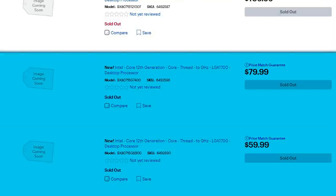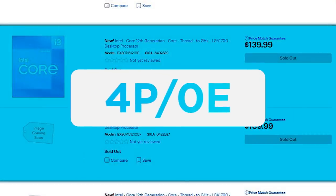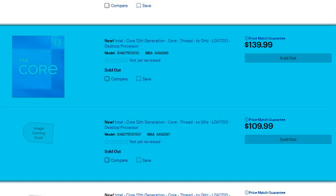Starting things off, we have the two new Pentium processors at $59.99 and $79.99. Next is the i3-12100F and non-F, which should be 4 P-core 8-thread parts. The F model without the iGPU comes in at $109.99, with the non-F at $139.99.